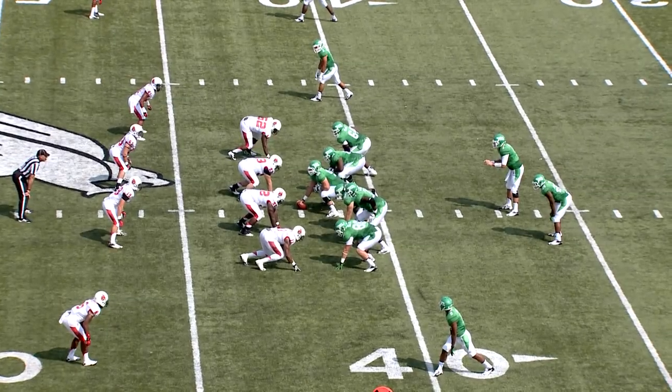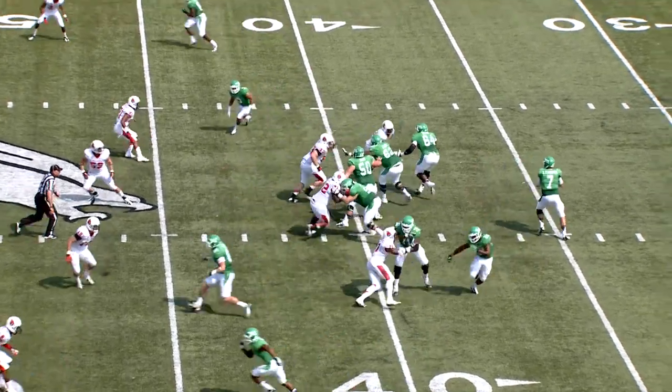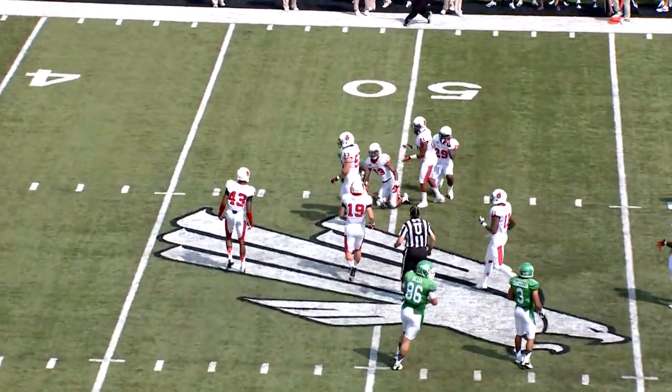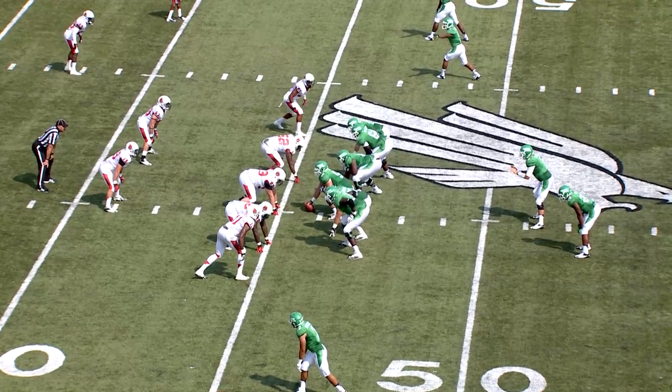North Texas from their 42, three wide set, four man front. Thompson looks right, fires it right. Smith a catch at midfield, first down. North Texas at the 46-yard line of Ball State.